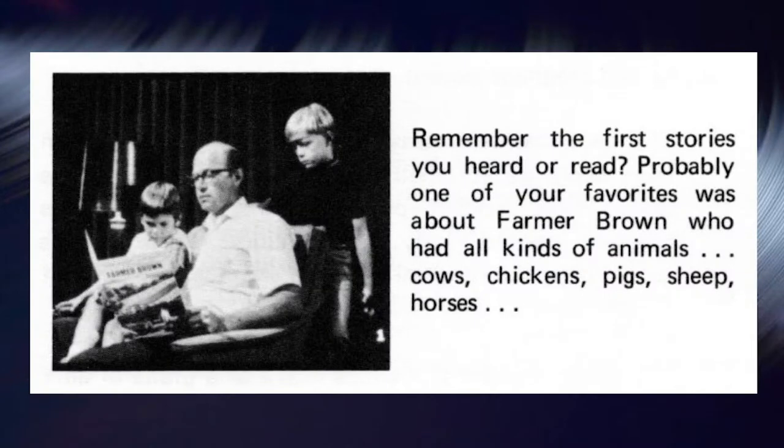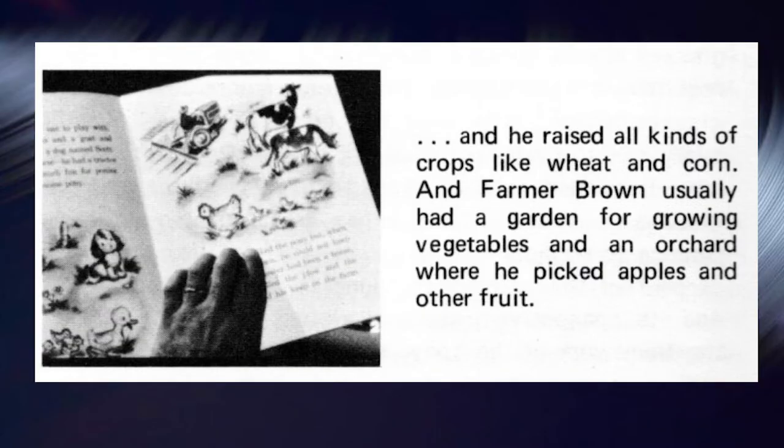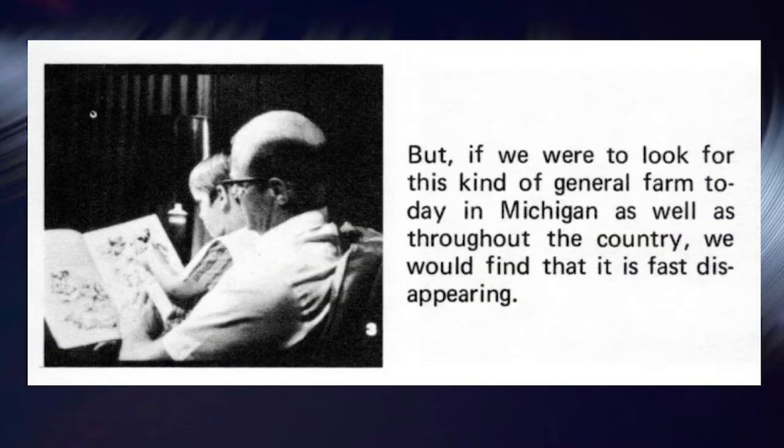Remember the first stories you heard or read? Probably one of your favorites was about Farmer Brown, who had all kinds of animals — cow, chicken, pig, sheep, horses — and raised all kinds of crops like wheat and corn. Farmer Brown usually had a garden for growing vegetables and an orchard where he picked apples and other fruit. But if we were to look for this kind of general farm today in Michigan, as well as throughout the country, we would find that it is fast disappearing.